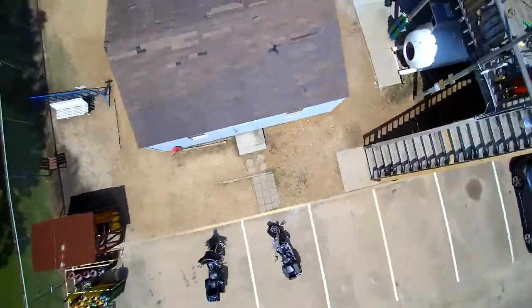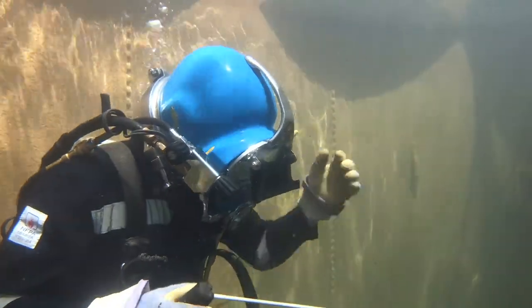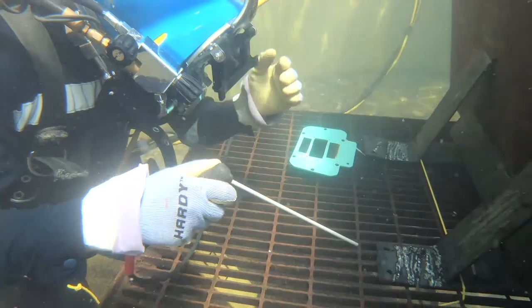When you're offshore you're working 12 hours, seven days a week. You're getting paid while working, eating, and sleeping. Everything over 40 hours you're getting overtime pay, and once you start diving you're getting your depth pay.